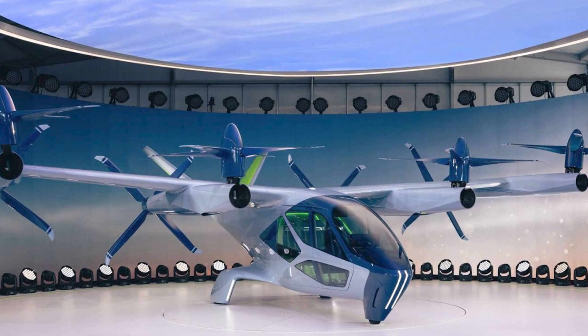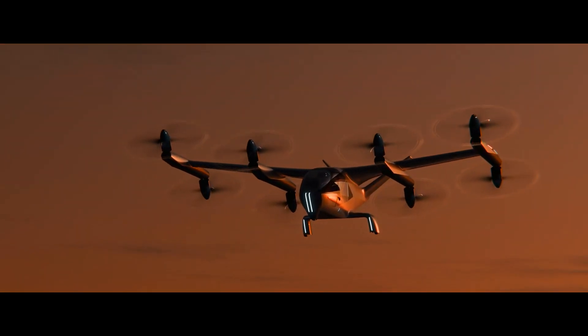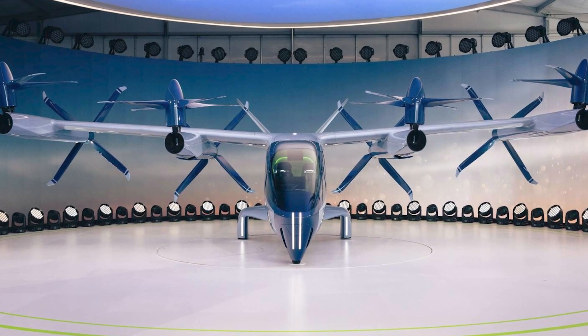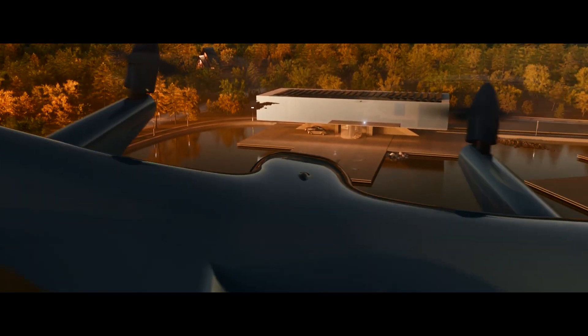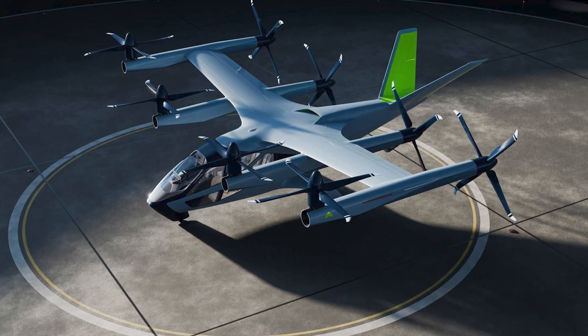Let's talk style. Supernow teamed up with Hyundai Motor Group's automotive designers to make this thing look like a work of art — different color palettes, aviation-grade seat frames, minimalist design. They've thought of everything. It's like they asked, what if a car and a plane had a baby? And voila, the SA-2 was born.